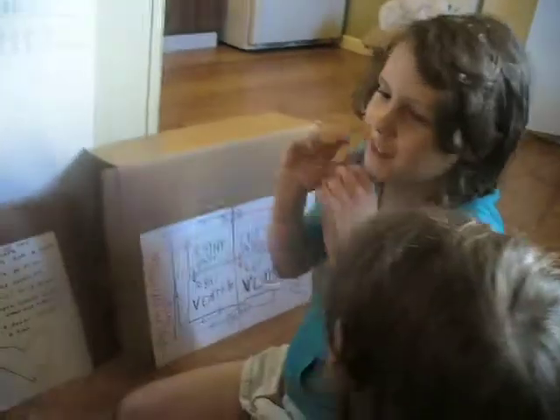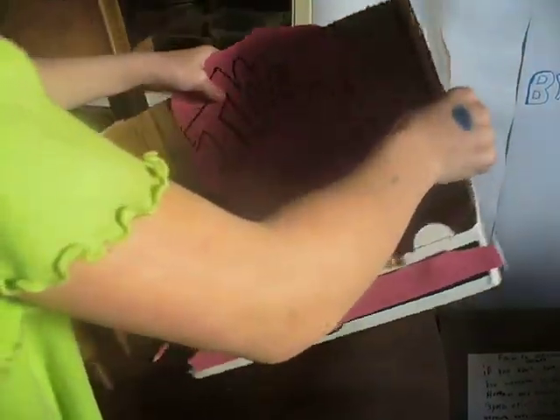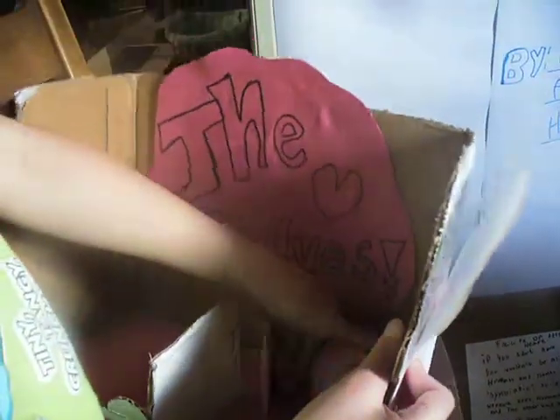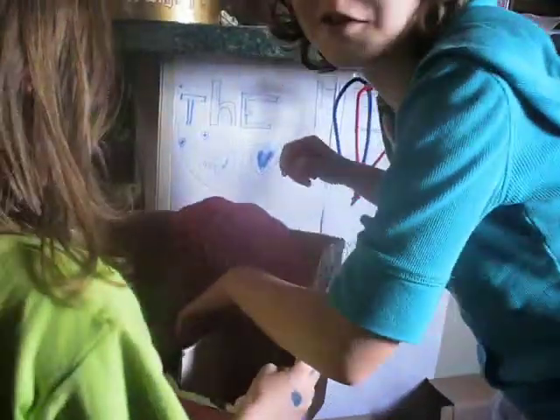And now, Allie will show us this. Do it again and tell me what you're doing. She's demonstrating the valve. Show me the valves — how it works — that ball of blood. Now, it cannot go back. Awesome. And that doesn't really happen in real life when this door opens back up.